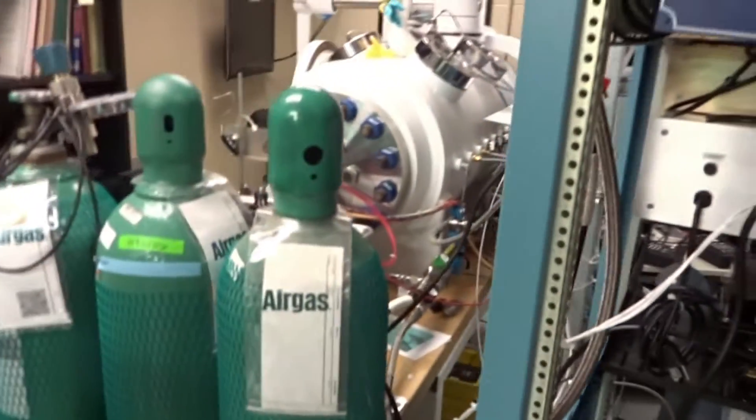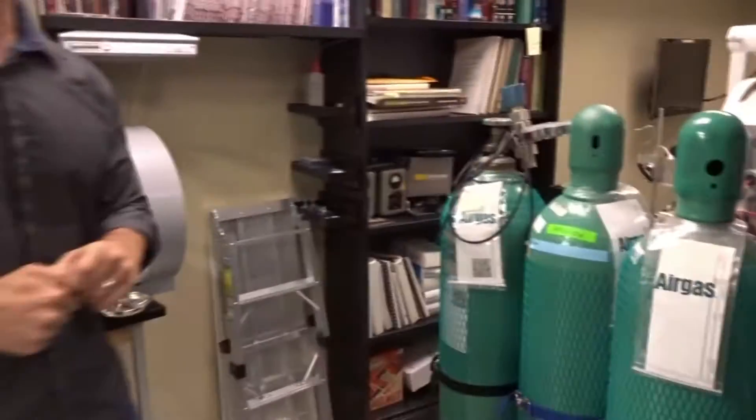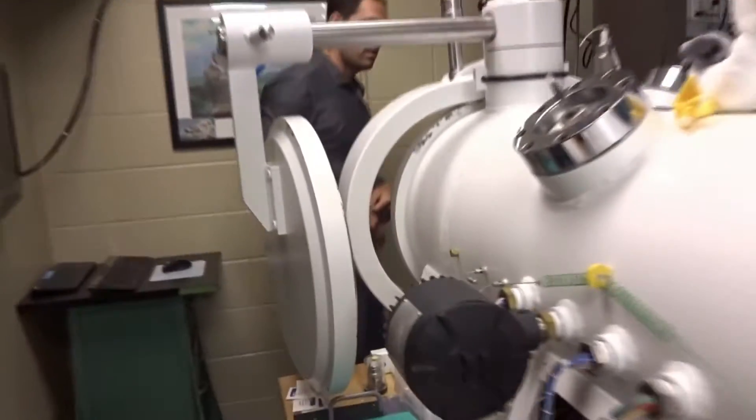This is another instrument that allows us to do electrophysiology inside. We can record from the brain, from brain cells, and dive them to extreme levels of depth.